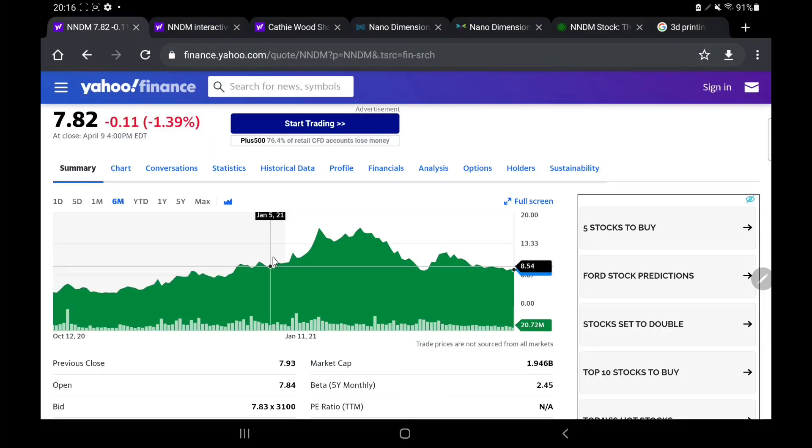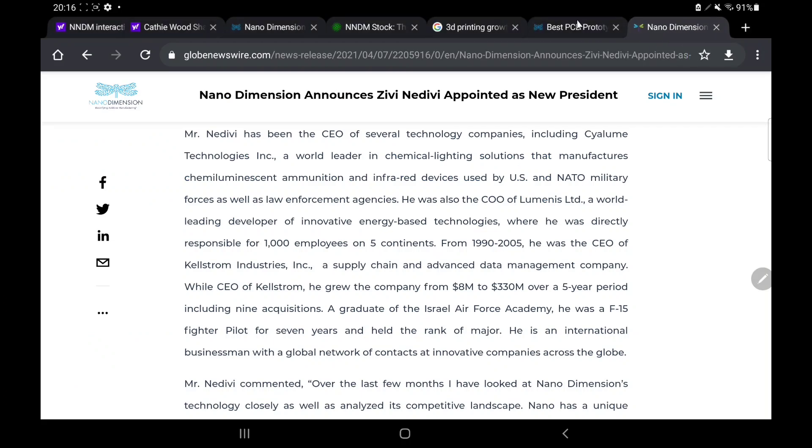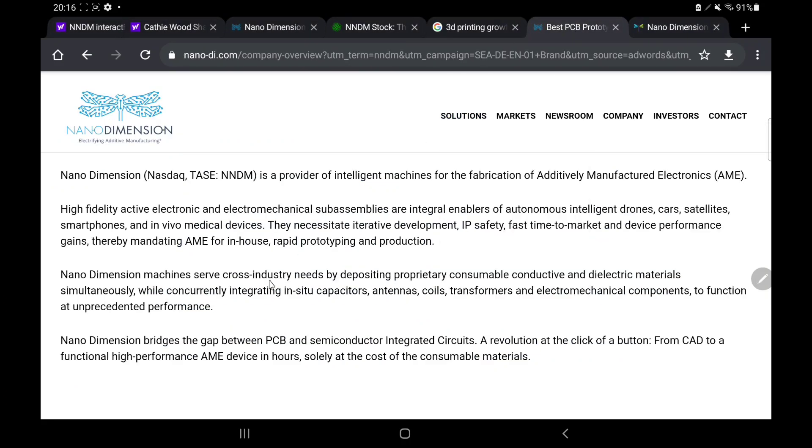Now that Nano Dimensions has sold off so much — we are pretty much down almost 50%, actually a bit more than 50% from the absolute highs — you could be asking yourself: is it time to buy NNDM? Well, let's have a look at what the company does, look at a few important pieces of information you may want to know, and make our minds up.